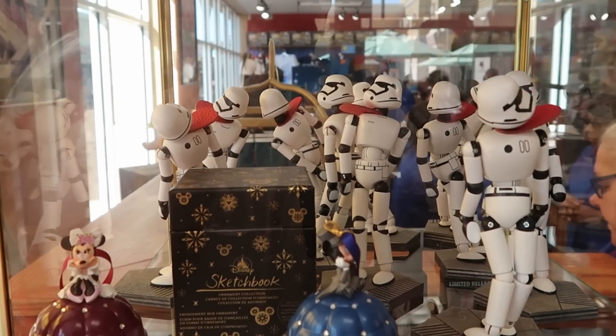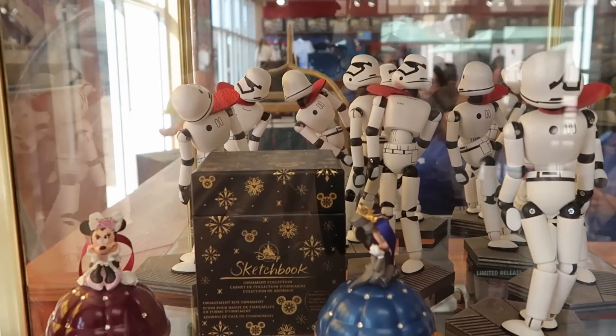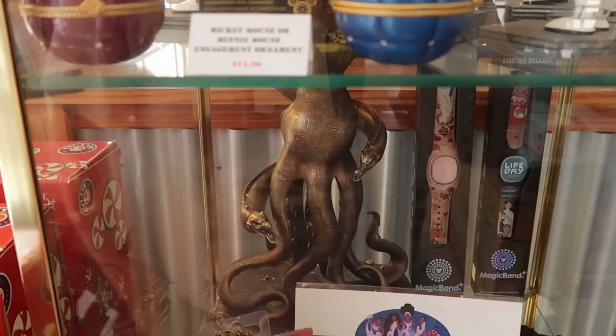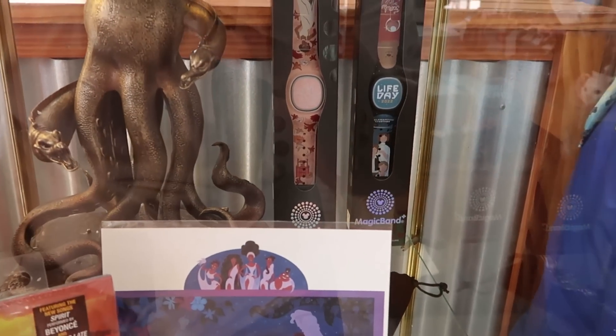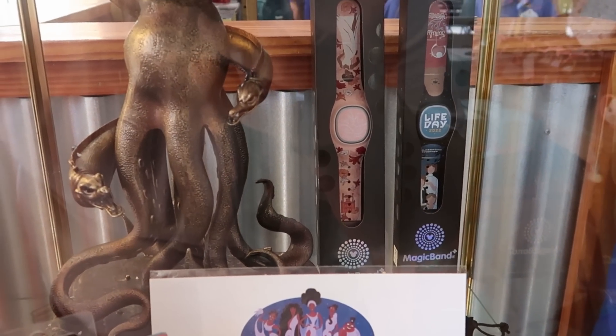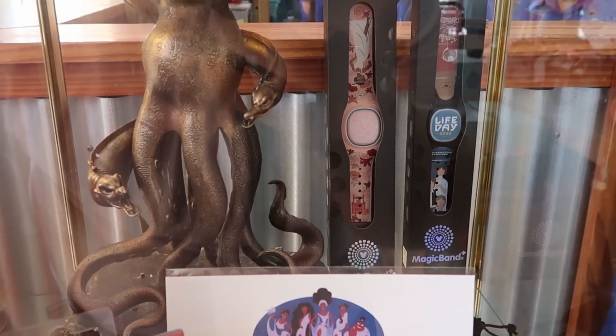From Star Wars Galaxy's Edge, they have the posable wooden stormtrooper action figures — originally $20, now $10. Right back here, looks like they have two different Magic Bands — these are the Magic Band Plus. One is Life Day 2022, and then you have one with Princess Tiana.